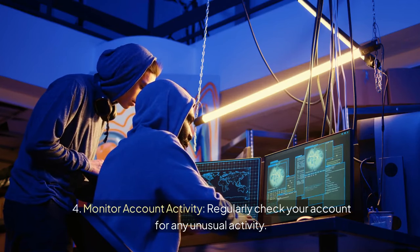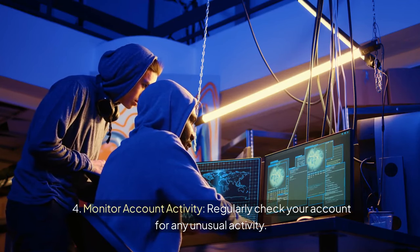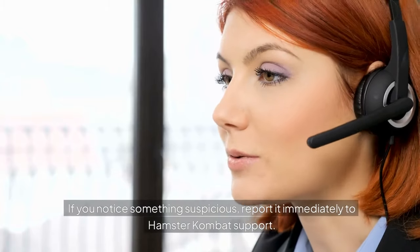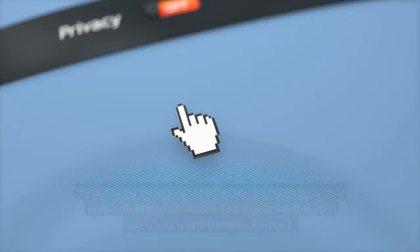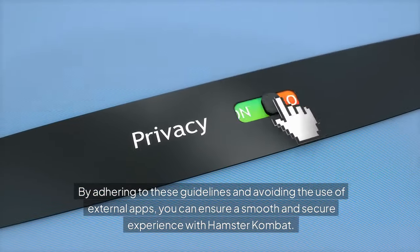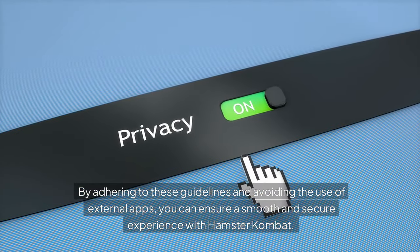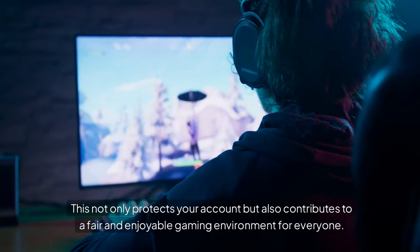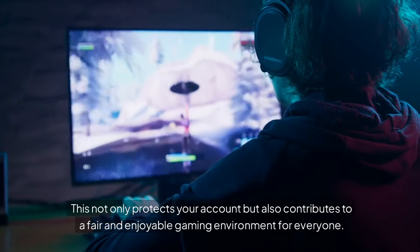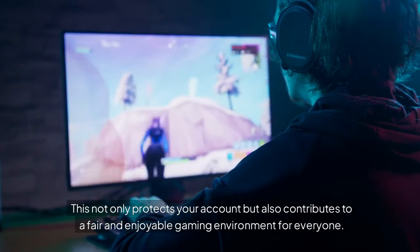Regularly check your account for any unusual activity. If you notice something suspicious, report it immediately to Hamster Combat support. By adhering to these guidelines and avoiding the use of external apps, you can ensure a smooth and secure experience with Hamster Combat, which not only protects your account but also contributes to a fair and enjoyable gaming environment for everyone.